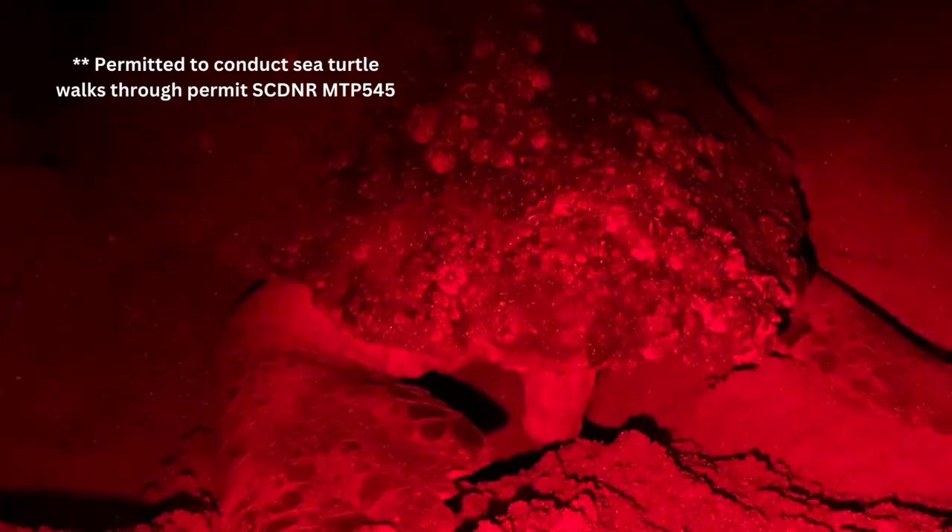Loggerhead sea turtles mainly nest at night to remain undisturbed. Under the cover of darkness, they come ashore and dig an egg chamber using their back flippers, creating a chamber about 18 to 24 inches in depth where they then lay, on average, 120 eggs.